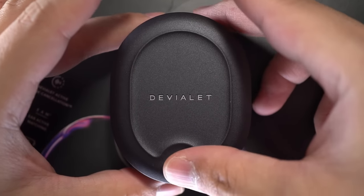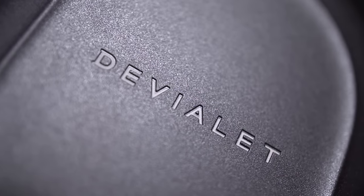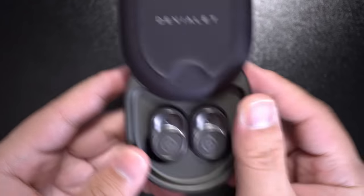Could these actually have the best noise cancelling ever? Hey, what's up YouTube, this is Aaron, welcome back to another video. Today we're gonna take a look at one of the most expensive mass consumer wireless earbuds, the Devialet Gemini.